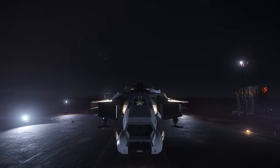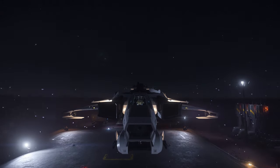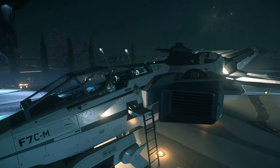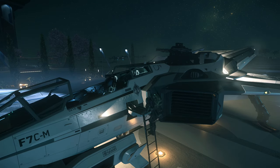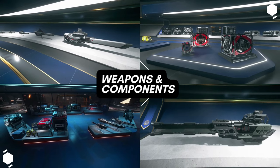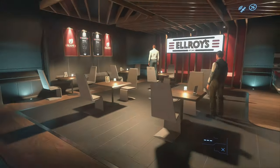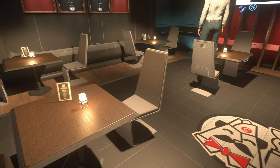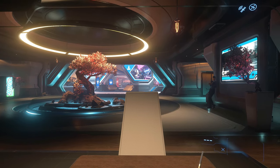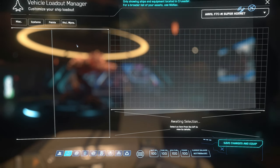The gimbal loadout is perfect for me in dogfighting — gimbals are the way to go. If you're taking down bigger prey, I'd probably swap to 4 size 2 missiles, change the missile rack, and use fixed gun emplacements to significantly increase DPS. In-game the ship is around 2 million alpha UEC — 2 million 132 thousand. It's a fun ship to customise with many options available for the Hornet hull.